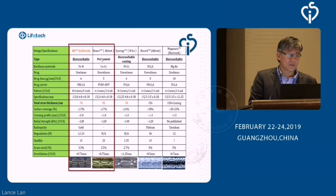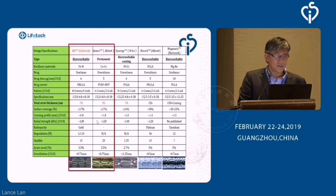Just to compare: the Xience stent from Abbott, the cobalt-chromium stent used as the gold standard for comparison in all stent studies in adults — in terms of strut thickness, IBS has a lower thickness compared to Xience. In terms of radial strength, they are equal. This is another attractive point in favour of the iron stent. In terms of resorption, it is supposed to be completely resolved by two years, from 12 to 24 months.